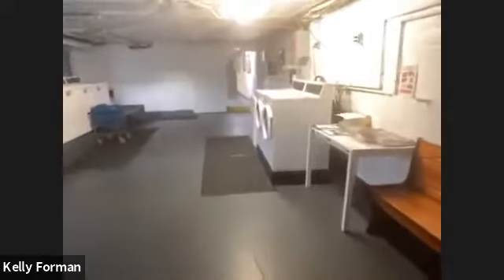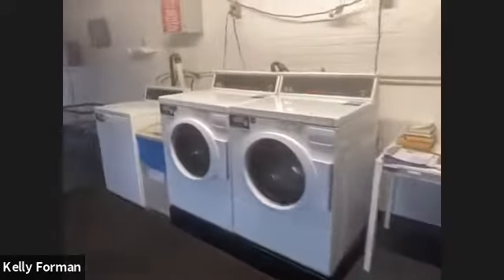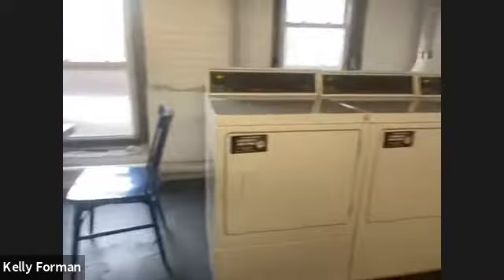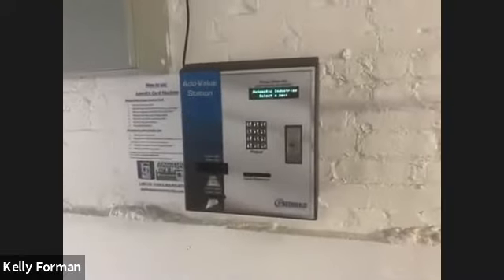Down here you have laundry — there's plenty of laundry here. You have washers and dryers over here. It's a Sunday afternoon and there's only one being used, so there's plenty. It uses a card system where you put money on the machine, which is really nice and convenient.